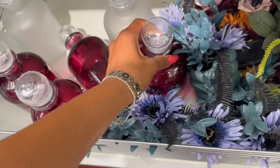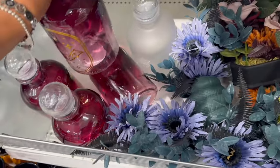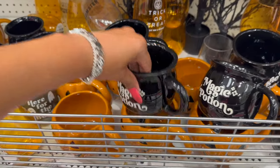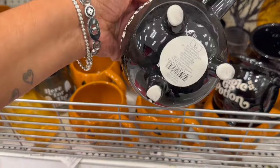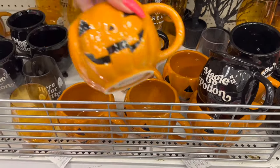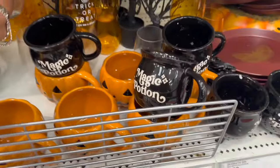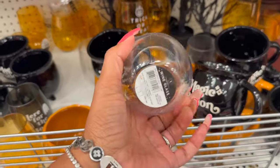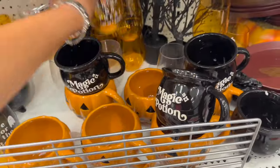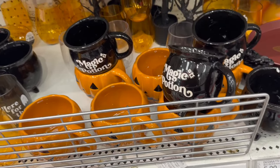They have this one with the bats — those are really pretty. Lots of cute cups. They have these magic potion cups for three dollars, and then they also have the pumpkin for three. And look at these — are these plastic? Oh my gosh, monster wine glasses for a dollar! They also have trick or treat ones — how cute are these guys!